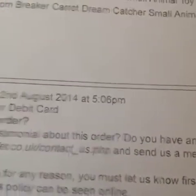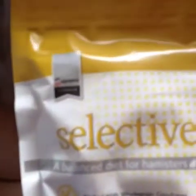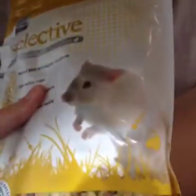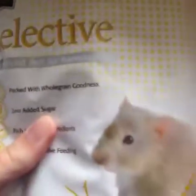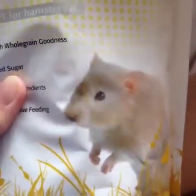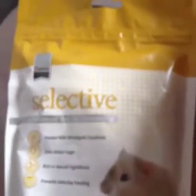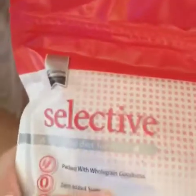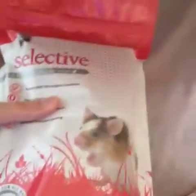First things are essentials. The first item I got is the Supreme Science Selective hamster food — it's just a mix-in for the hamsters. They've had this in the past; I just haven't been able to find it anywhere and ViaVet sells it. This bag was £2.37 but worth it. Next I got the Supreme Science Selective mouse food and this was £2.57.